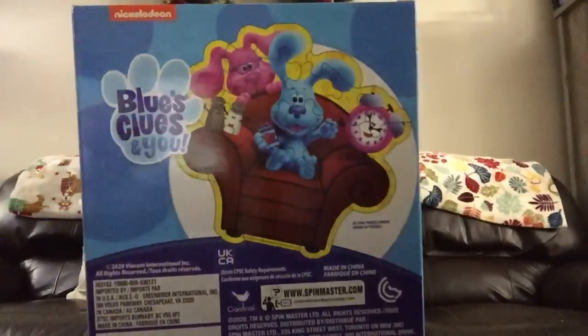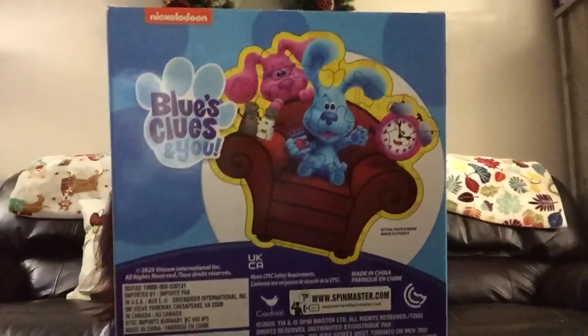Last but not least, I got a Blues Clues shape puzzle — 24 pieces — and it's actually shaped like the Thinking Chair with Magenta and Blue. I thought that was so stinking cute.